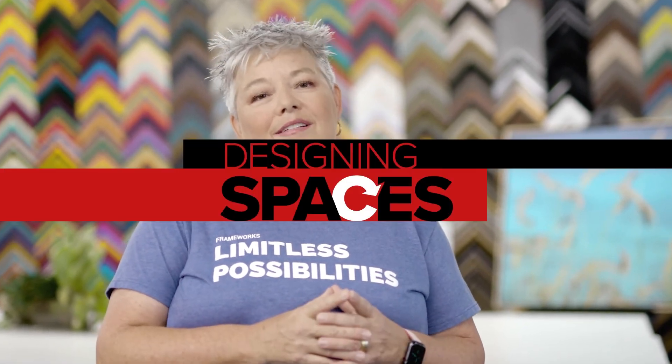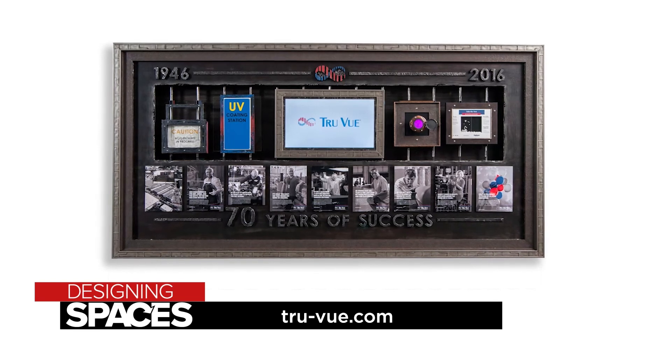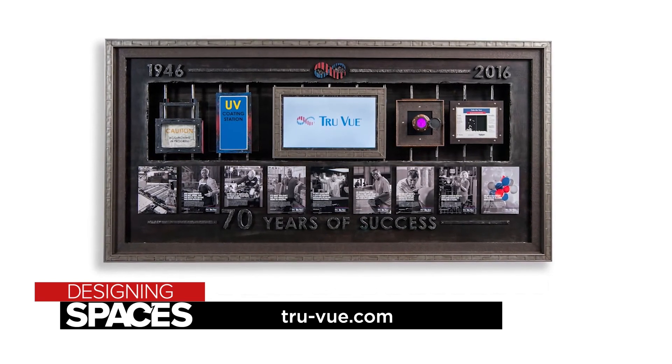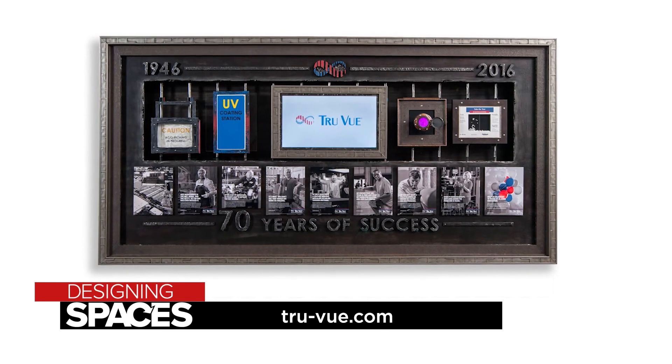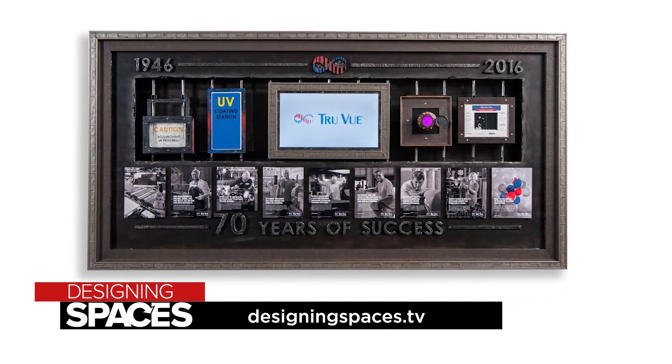I truly love the journey of working with customers on the design of their piece to its completion, and the ability to create something beautiful from nothing is very empowering. To find out more about how to get the best, most protective, and distraction-free viewing of your projects, visit true-view.com and of course you can always visit us at DesigningSpaces.tv.